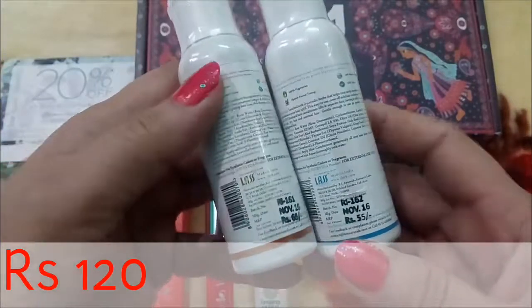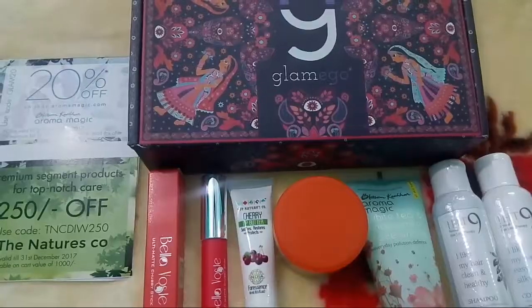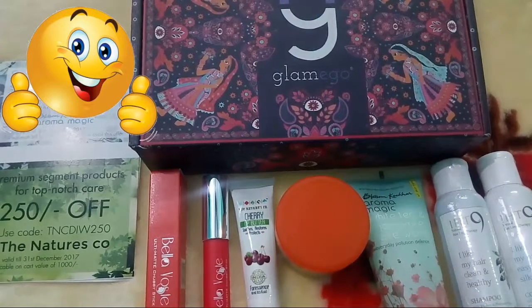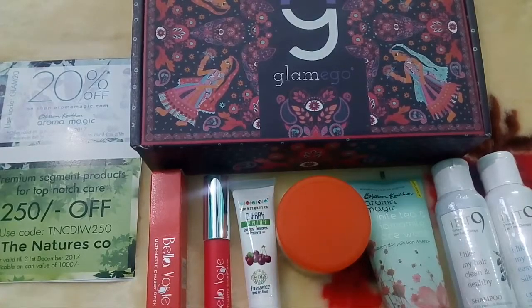I'm very happy with my surprise gift this time — all the products are my favorites. I have put links in the description box. I hope this video has been quite helpful to you. That's all for today; very soon I will come back with a new video. Have a nice day, bye bye!